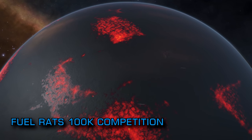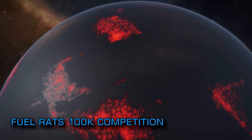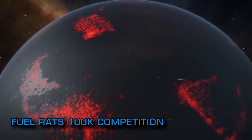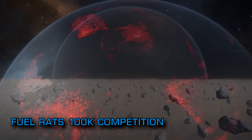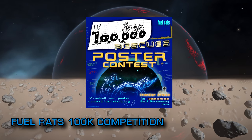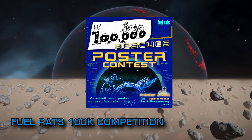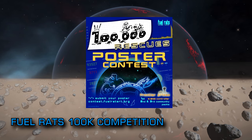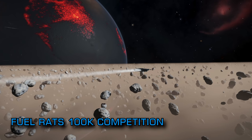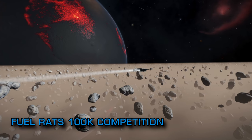As we reported recently, the Fuel Rats are fast approaching the staggering figure of 100,000 rescues, and to celebrate that incredible milestone they are holding a competition to win a Thrustmaster HOTAS controller, courtesy of Frontier Developments, with runners-up receiving in-game paint packs. To enter the competition you'll need to produce a poster celebrating the 100,000 milestone. The full details are linked below.